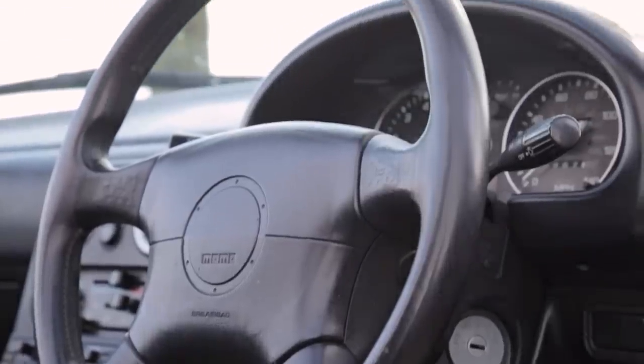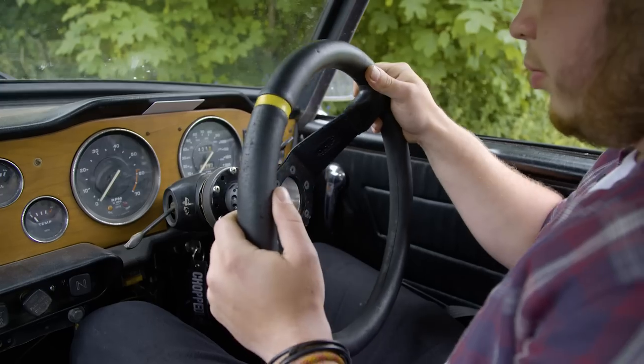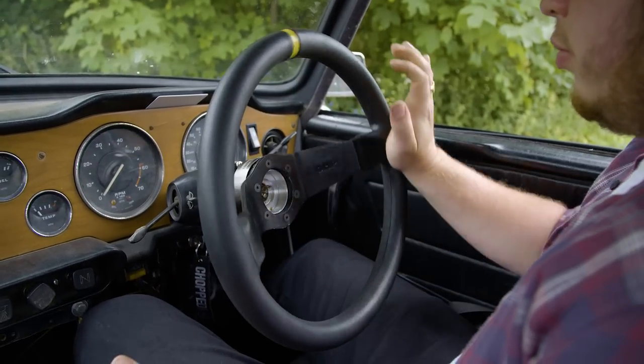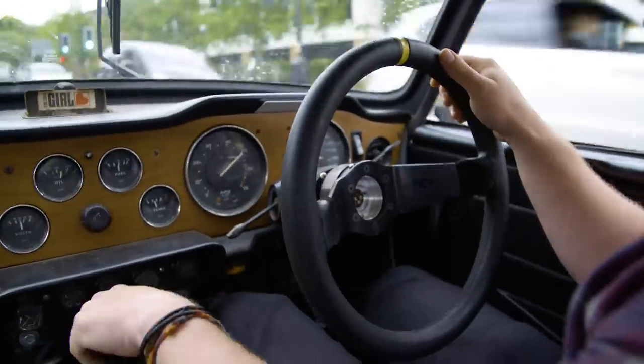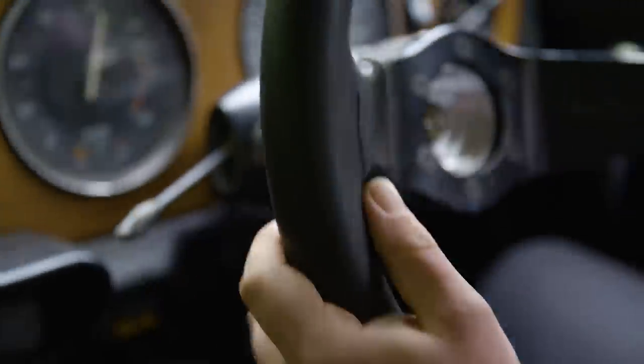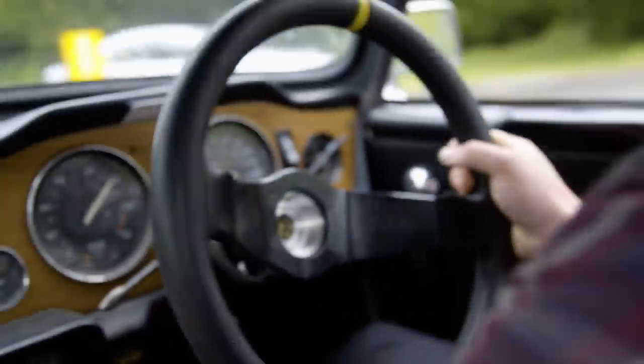Get a New Steering Wheel. Most standard steering wheels are often large, ugly and, in cheaper cars, can be finished in a nasty plastic faux leather. That's why a new aftermarket steering wheel is a must for anyone looking to change the look of their interior and drastically improve the feel of their car. A nice aftermarket suede or leather steering wheel feels far nicer in your hands while also providing more grip and giving you better road feedback.